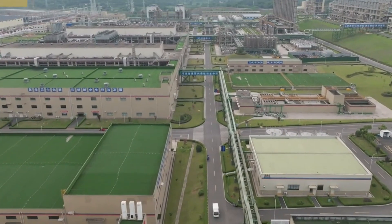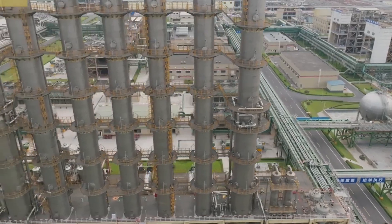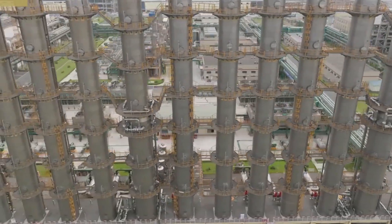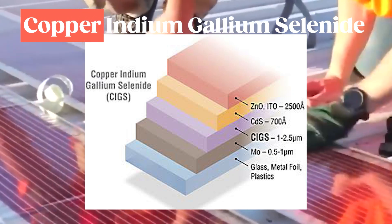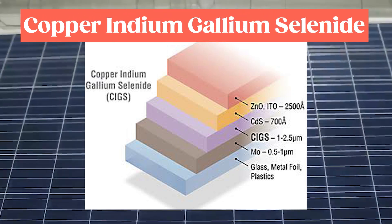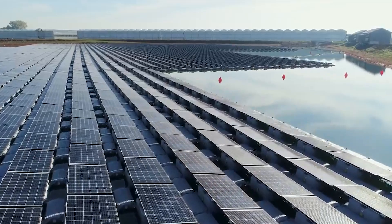Meanwhile, the future of solar technology extends beyond silicon with a wide range of substitute materials falling under the category of thin films. One of the most developed thin film solar cell materials is copper indium gallium selenide, or CIGS, which has achieved significant efficiencies comparable to those of crystalline silicon.